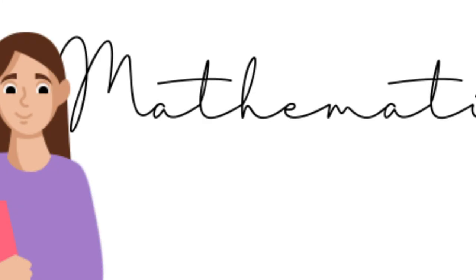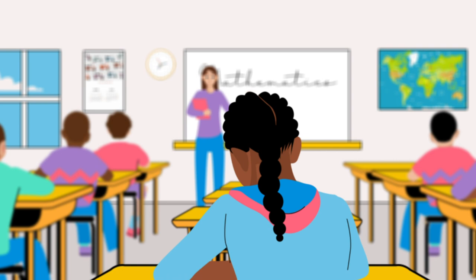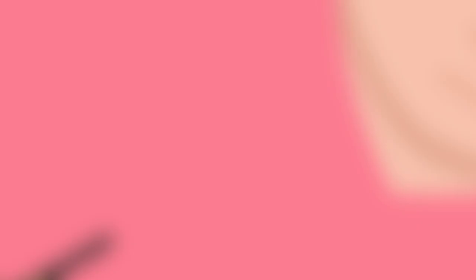As they progress through the levels of the program, kids not only gain the solid grasp of math and reading needed to excel academically, but the worksheets help them develop the critical skill of self-learning — the ability to figure things out on their own.